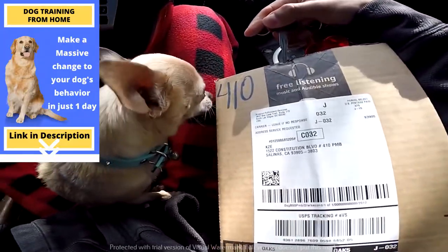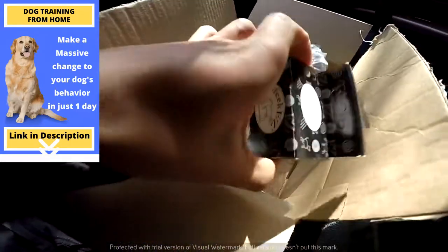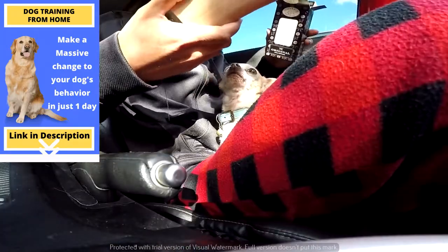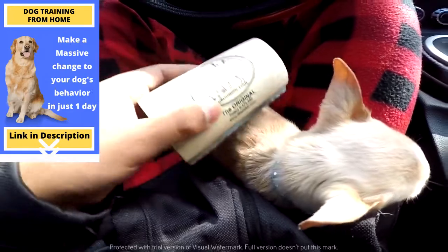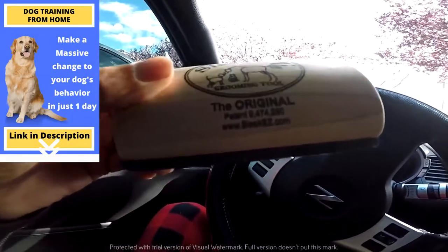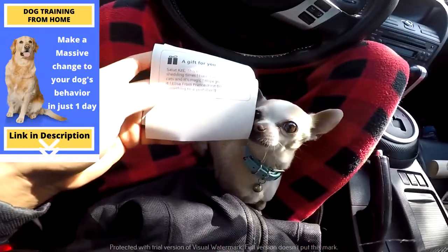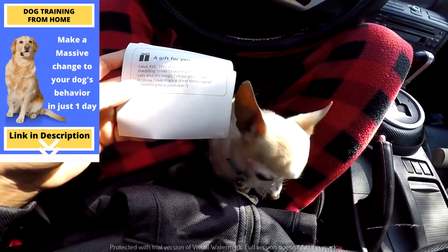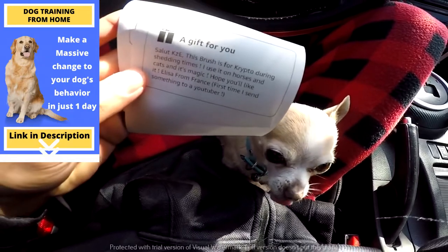Someone sent something into the UPS box and it looks like the rats are already enjoying it. It's Sleek's grooming tool. These are pretty sharp — pretty sure this isn't for them though. This is DNA. We're gonna have to try this on Crypto; it seems like it's gonna pull a lot of his dead fur out. This brush is for Crypto during shedding times — I use it on horses and cats and it's magic. Elisa from France — first time she's sent something to a YouTuber, she feels honored.